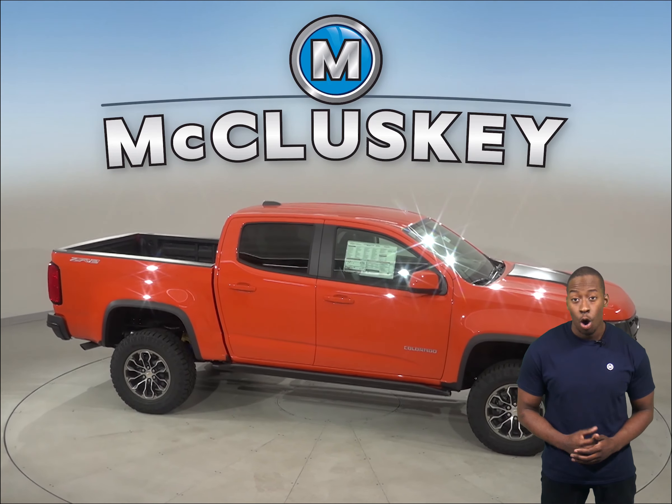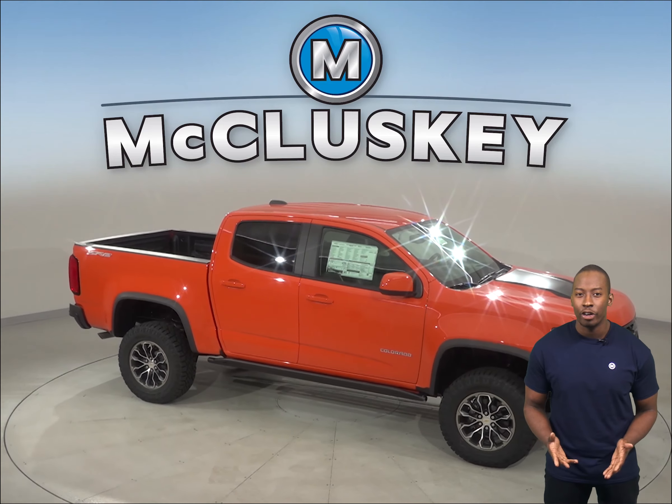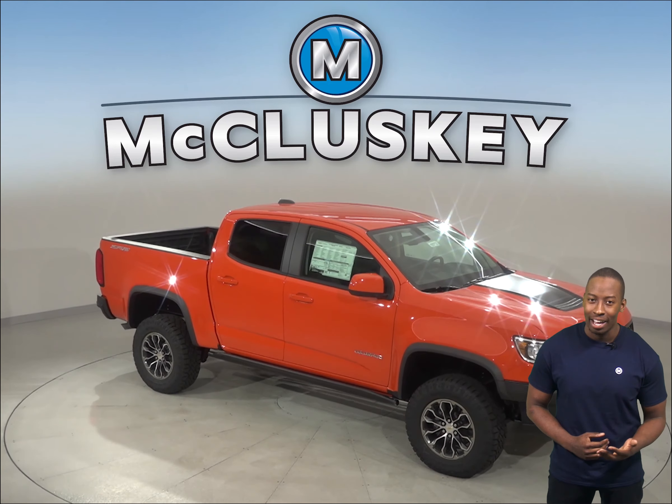Come take this 2019 Chevrolet Colorado out on a free 48-hour test drive. Once you purchase it, we will cover it with our free lifetime mechanical warranty.